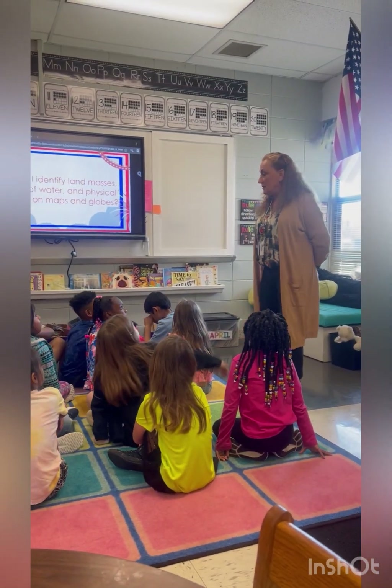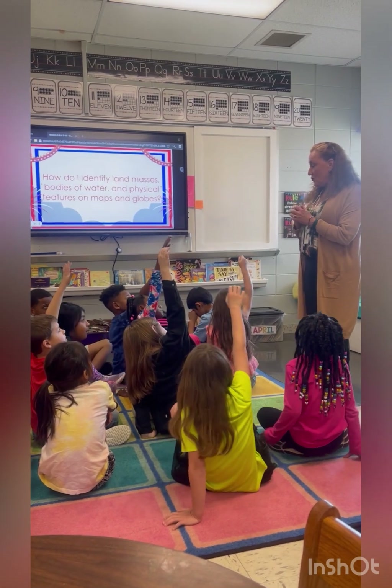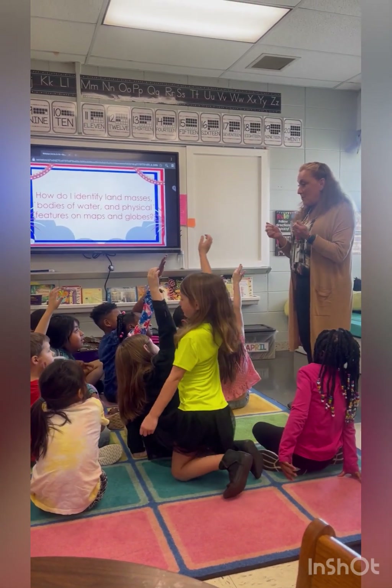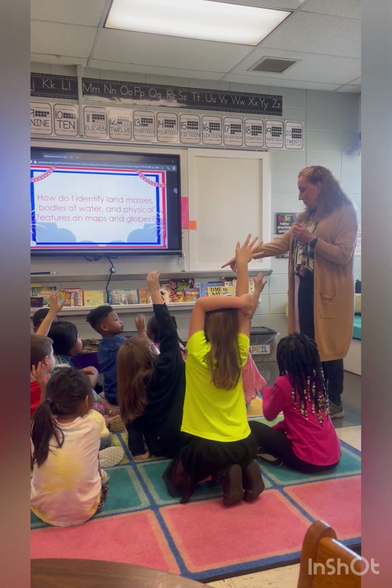Have you ever used a map to go someplace? Have you done it on your phone, or have you done it on your parents' phone? I want to use it on my phone. Your phone — how about you? On my phone.